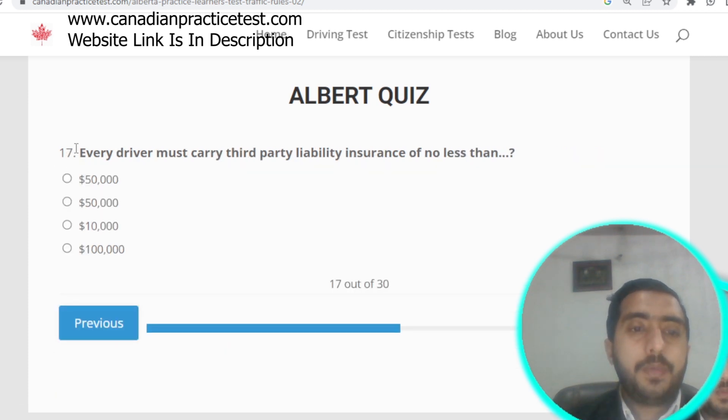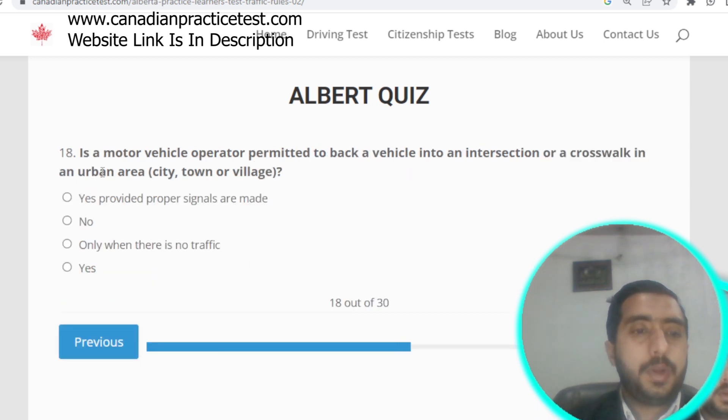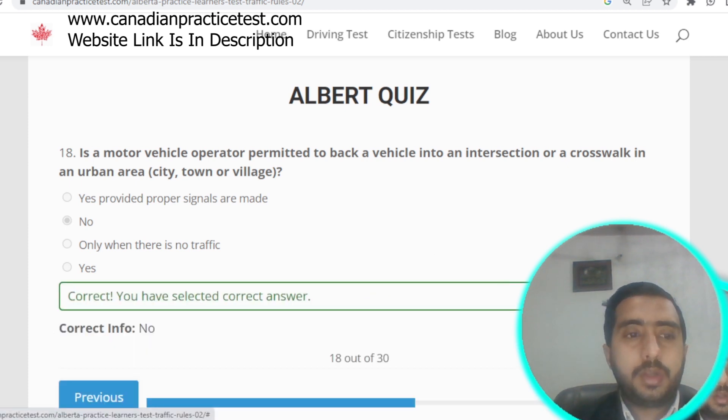Question number seventeen: every driver must carry third-party liability insurance of no less than $50,000. Option A is correct. Question number eighteen: a motor vehicle operator is not permitted to back a vehicle into an intersection or crosswalk in an urban area. Option B is correct.